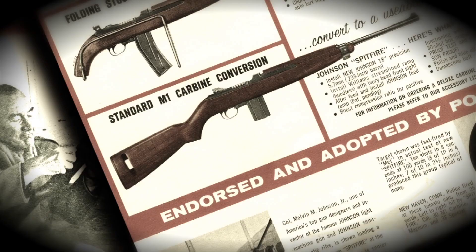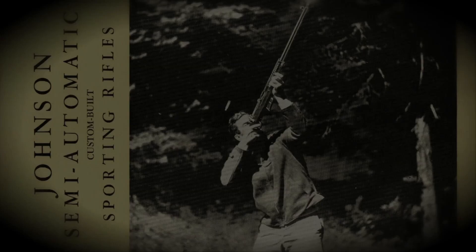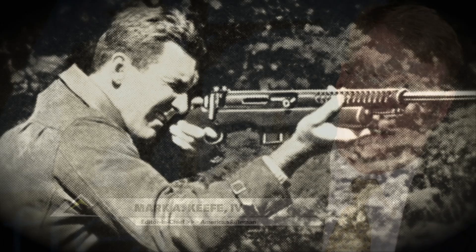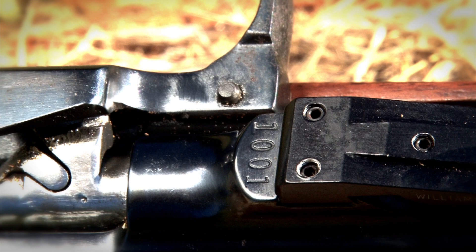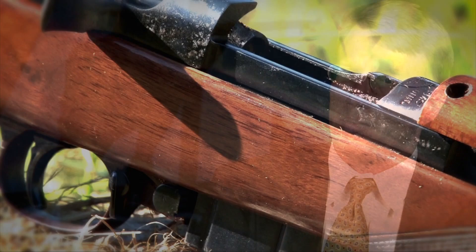When he offered this to the United States government, it was being proposed at about the same time that another weapon was being considered by the US military: the AR-15. Melvin Johnson just never quite made it. His ideas were there — in so many ways, Melvin Johnson was ahead of his time. He really had some great ideas that sadly never materialized in terms of widespread adoption. The Johnson Spitfire carbine presaged the US military and the world moving to smaller-bore, high-velocity cartridges, but sadly Melvin Johnson never got a piece of that.